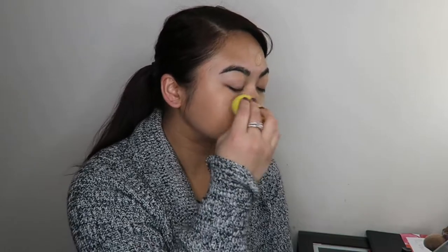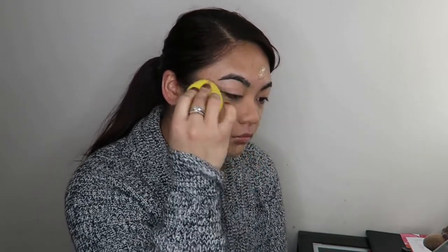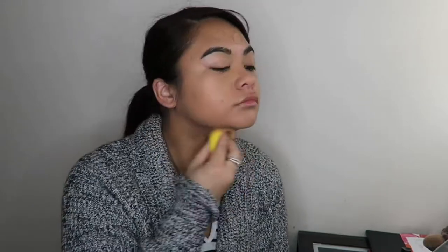I'm going in with my L'Oreal Infallible 24 Hour Wear Matte Foundation, just blending that in all over my face. I love this foundation because it has an extremely long wear on me, on my skin type anyway. Just blending that in.